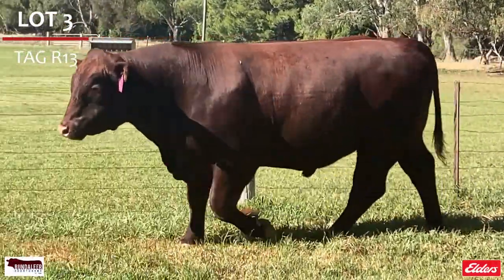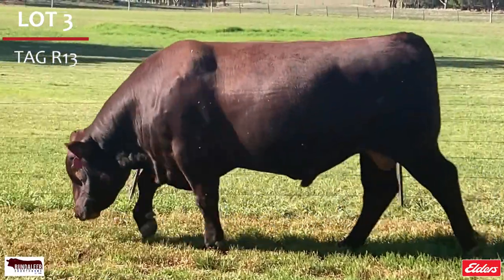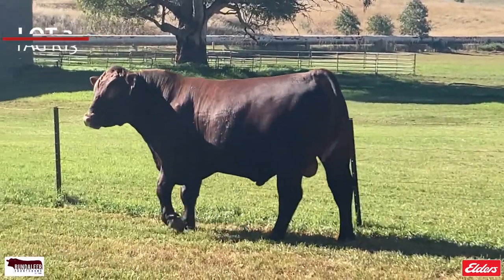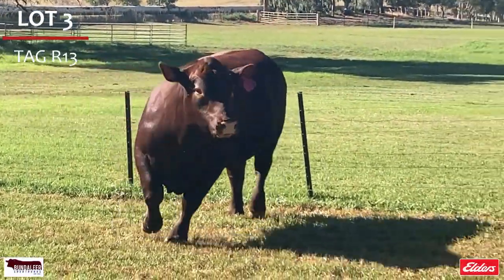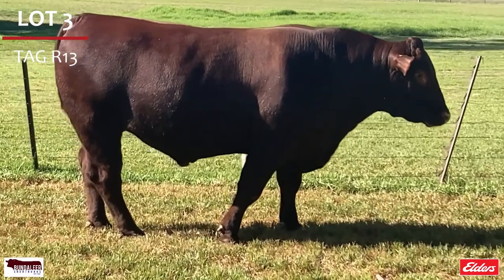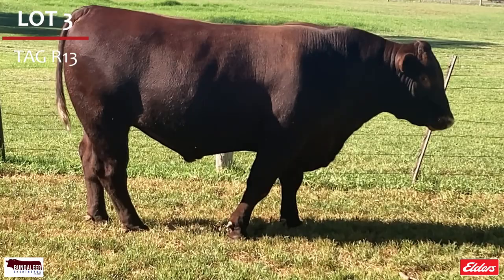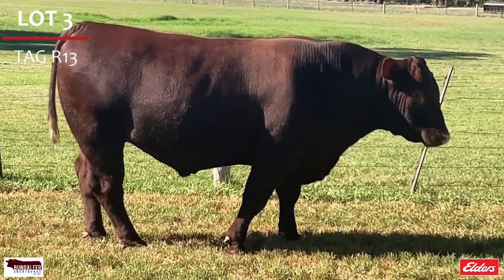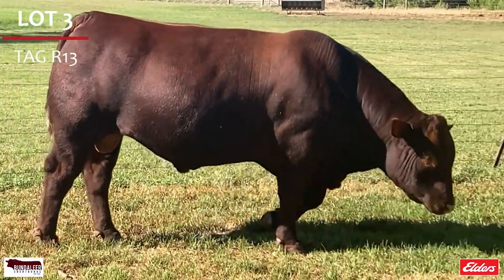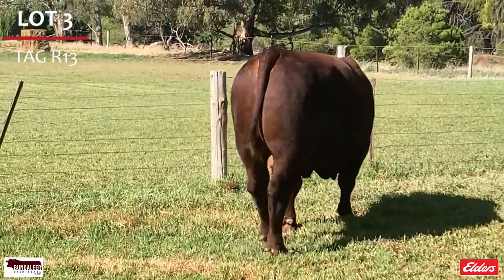Lot 3, R13, is a docile, deep rich red with great springer rib, square bodied with great structure. He is an easy doing thick bull with tremendous figures — definitely stud sire potential with the whole package, and semen has been retained. Top 3% API, top 4% maternal weaning weight and carcass weight, top 5% for calving ease, top 10% for weaning weight, yearling weight, milk and stayability, top 20% for fat, top 25% for marbling, top 30% for birth weight, and is double P.